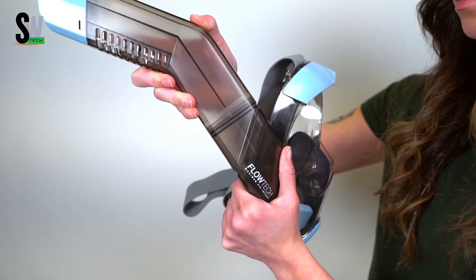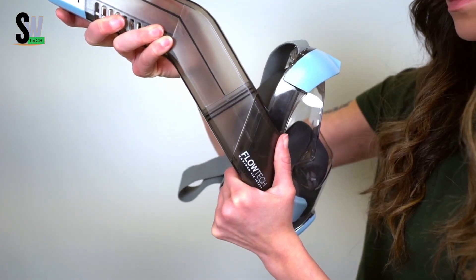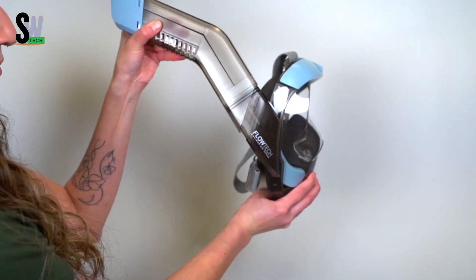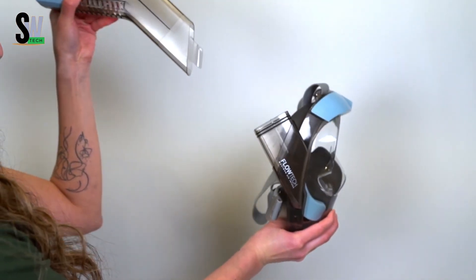Built with durability in mind, it's suitable for both adults and children, making it perfect for family snorkeling trips. Whether you're a beginner or an experienced snorkeler, the Seaview 180 V3 enhances visibility, safety, and overall enjoyment.